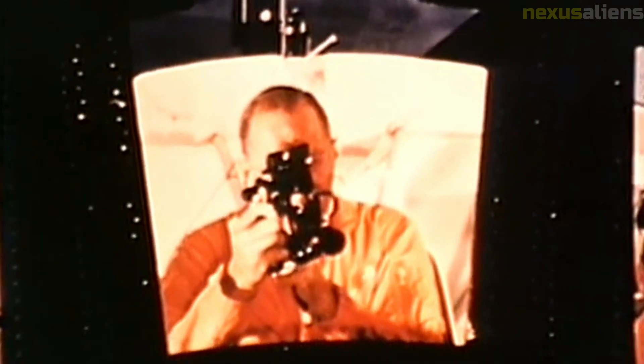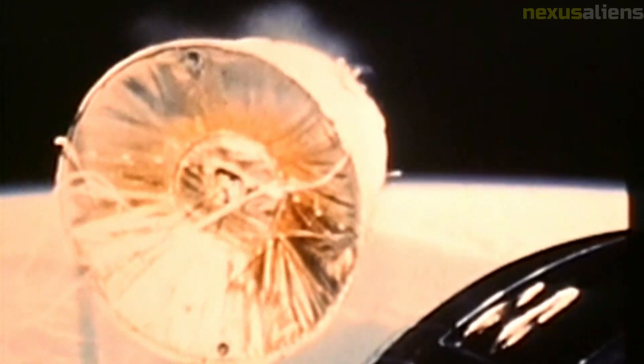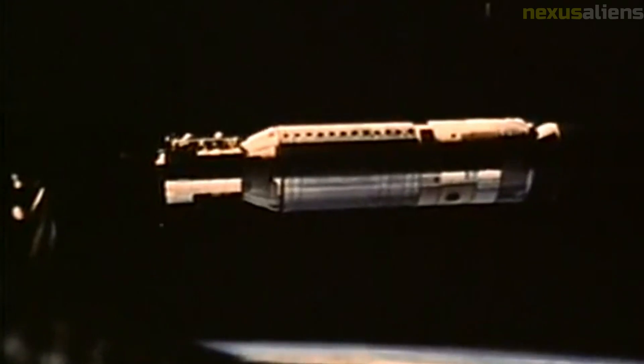Impact on future missions: Despite the failure of the Ranger 4 mission, the program as a whole had a significant impact on future lunar missions. The data gathered by the Ranger spacecraft helped scientists to better understand the lunar environment and select landing sites for the Apollo missions. In addition, the technology developed for the Ranger program was used in subsequent missions, such as the Surveyor and Lunar Orbiter programs.